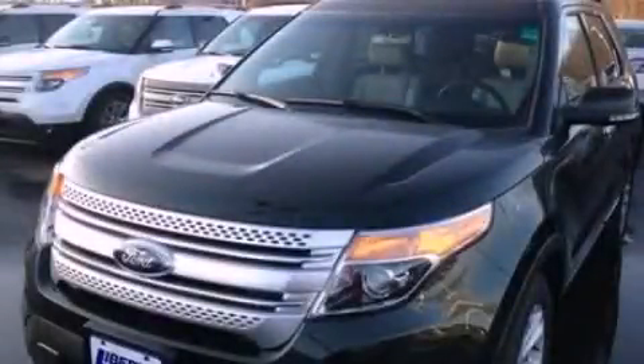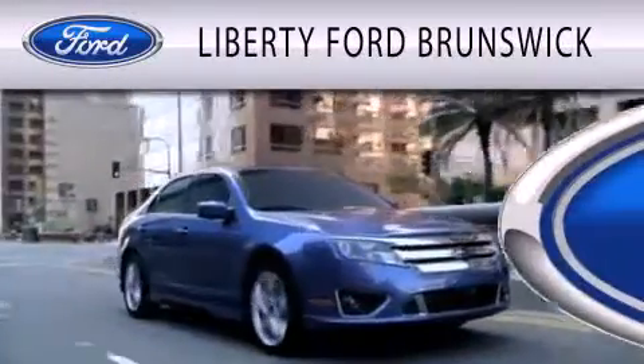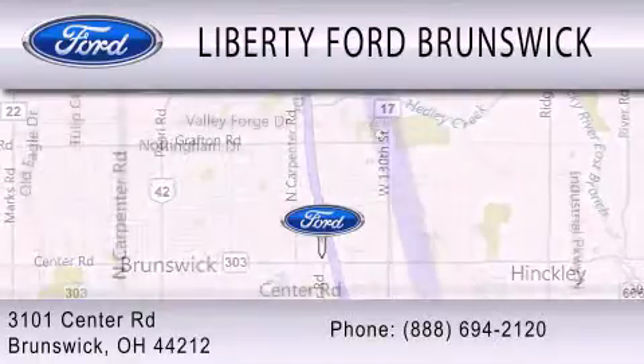This vehicle won't last long at this price. Call and arrange a test drive now. Liberty Ford Brunswick is dedicated to doing everything possible to ensure that the experience you have selecting your vehicle is as pleasant as possible. We are located at 3101 Center Road in Brunswick.